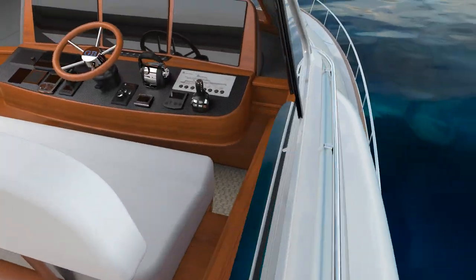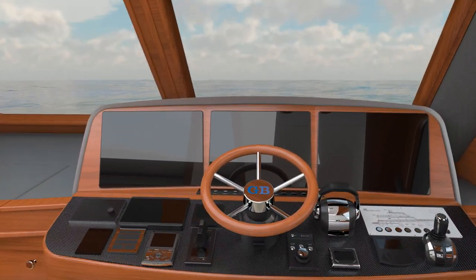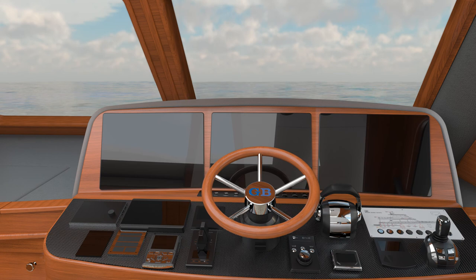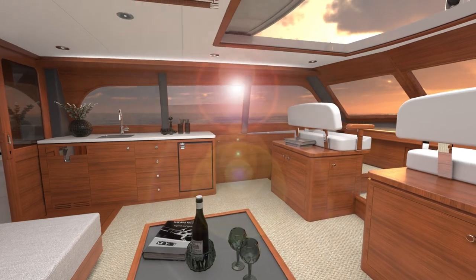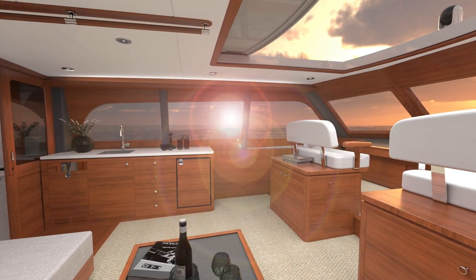At 21 knots, she'll cruise for over 1,000 nautical miles, but throttle back to 10, and she'll take you more than 3,000 without the inconvenience of a fuel stop.